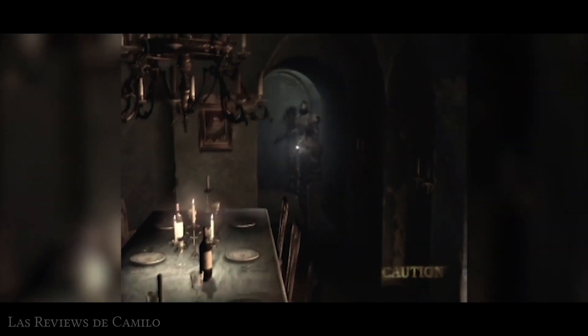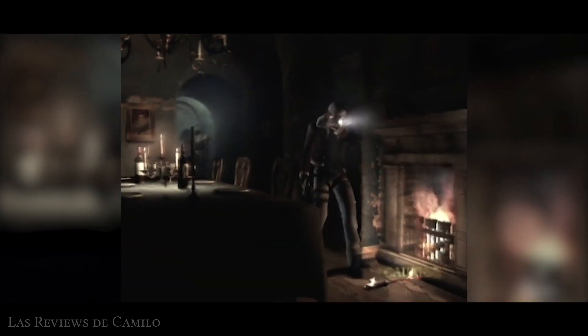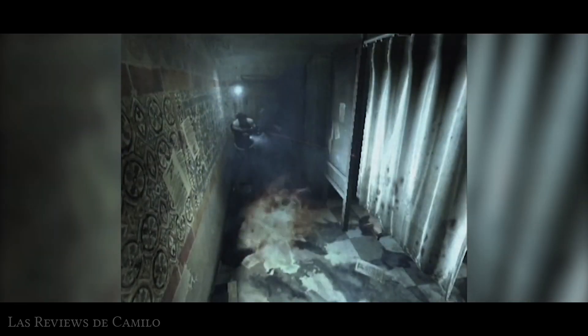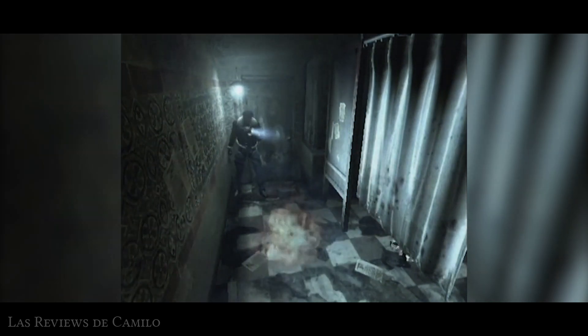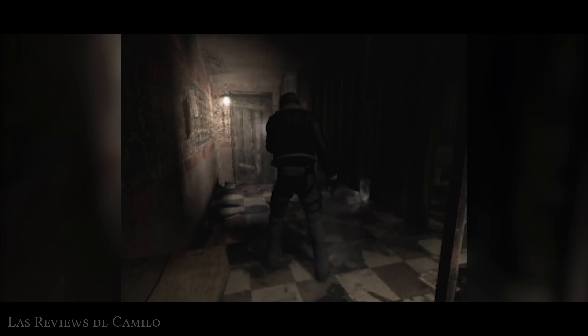Una afirmación un tanto exagerada, no así su terror, que de verdad podría llegar a ser de mal gusto para algunas personas. No abusando de los jumpscares necesariamente, pero sí subiendo bastante la barra del horror con elementos que el séptimo arte cultivó por décadas, y que en Resident Evil están prácticamente en su propio ADN.